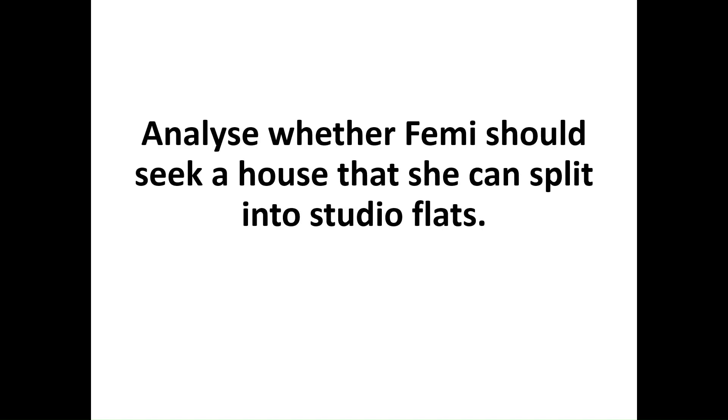In this episode, we're going to be looking at the following question: Analyze whether Femi should seek a house that she can split into studio flats. A question such as this would attract 10 marks.